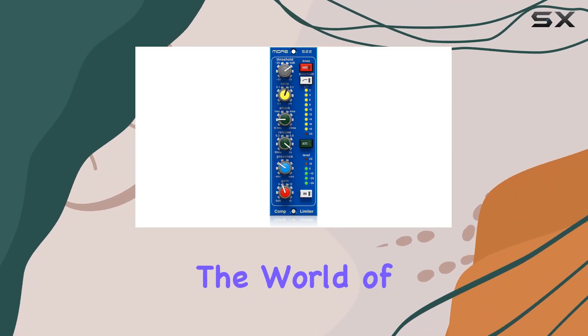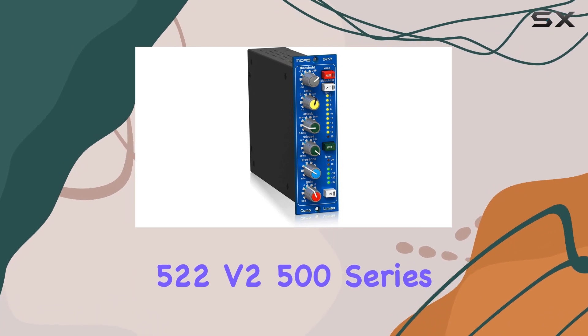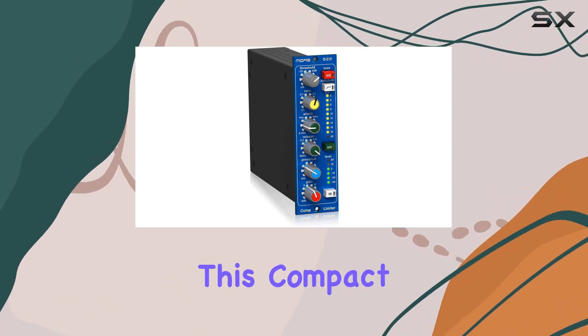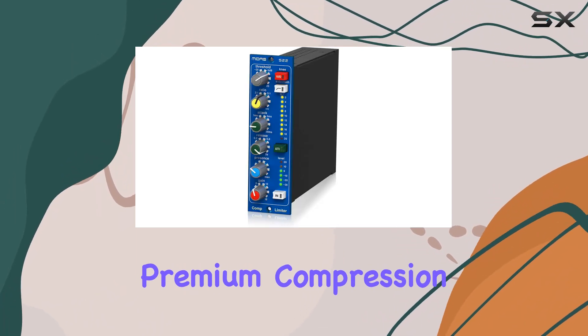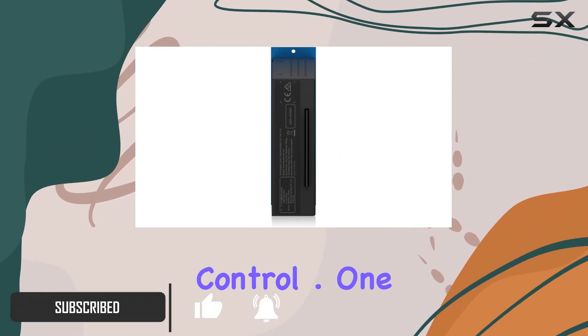Today, we're diving into the world of dynamic control with the Midas 522v2 500 series compressor limiter. This compact powerhouse brings premium compression to the 500 series format, and it's equipped with a game-changing dynamic presence control point.